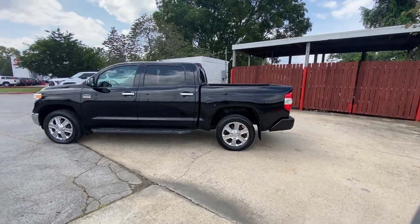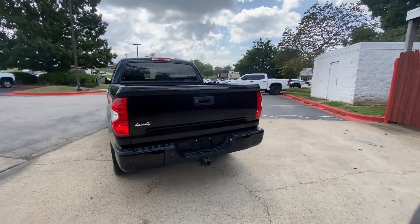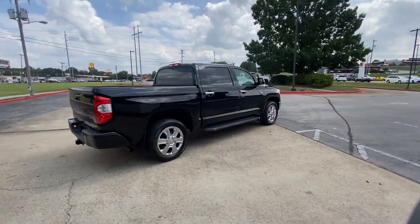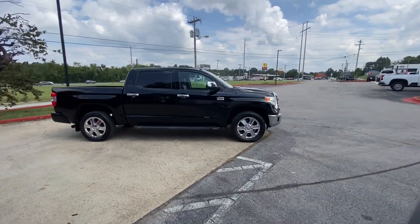2016 Toyota Tundra 4WD Truck. This pickup truck offers two full rows of seating for premium comfort. Experience the difference with these exceptional built-in comfort and convenience features.